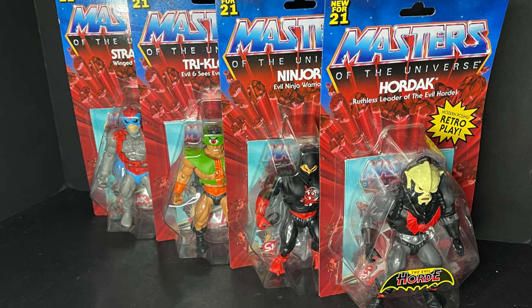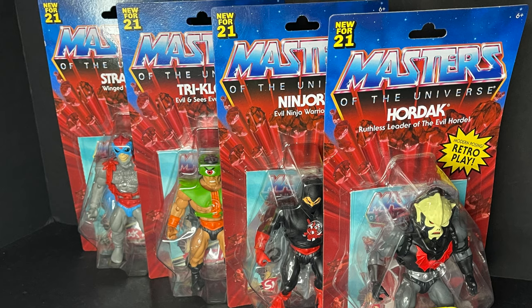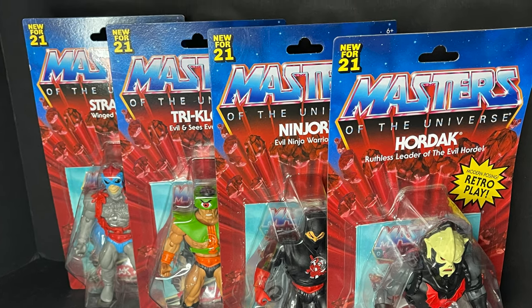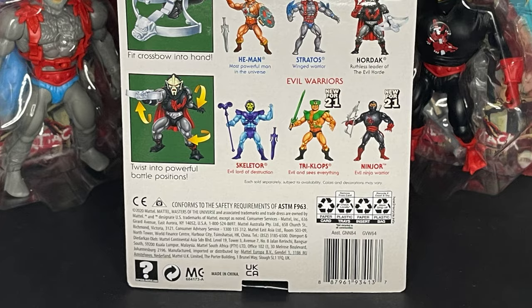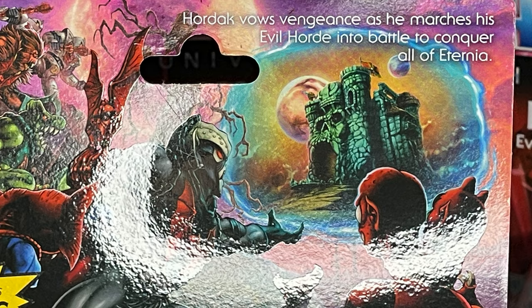Welcome back everyone, Toy Shives here and I am back again to give you guys another fresh look. Today we are checking out the newest line of the Masters of the Universe He-Man Origins figures by Mattel. These are starting to hit Target — that's where I came across mine. I sort of just lucked out, went on a late night Target run and bingo, all four were sitting right there on the shelf.